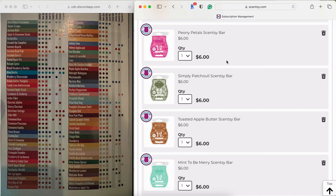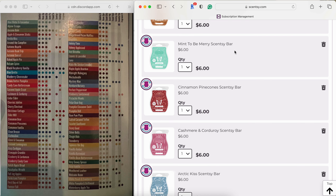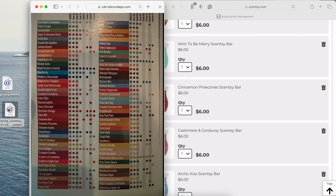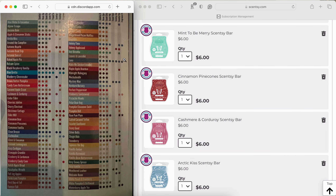Simply Patchouli — if you're an earthy lover, you need this. It's a strong patchouli with almost a dirt or soil undertone. Because of how unique it is, it's staying. Toasted Apple Butter — I think I saw it's coming back as an LTO this fall or winter, so until I know for sure I'm keeping it. Same with Meant to Be Merry — I think that's coming back as an LTO at some point, so that's staying for now. Cinnamon Pine Cones — thank goodness that one's coming back, so I'll go ahead and pull it.